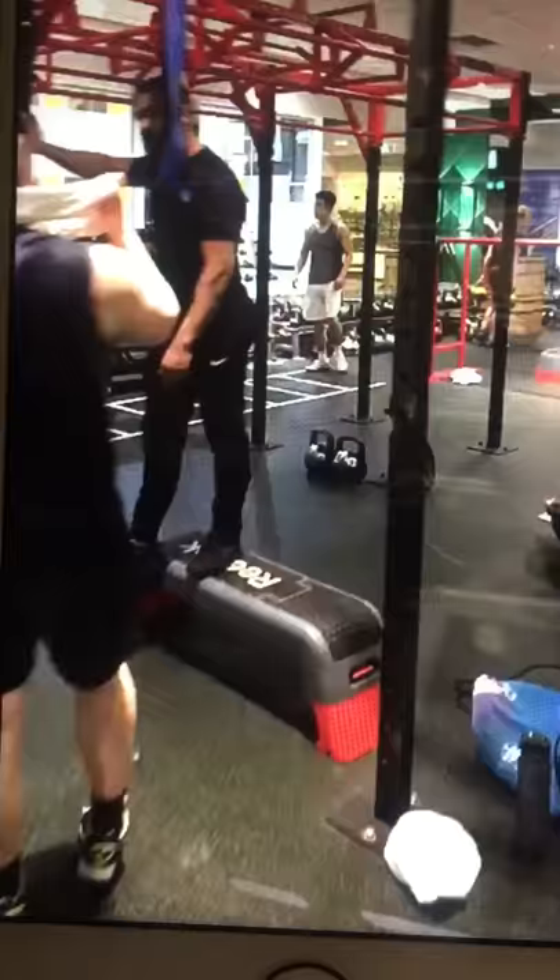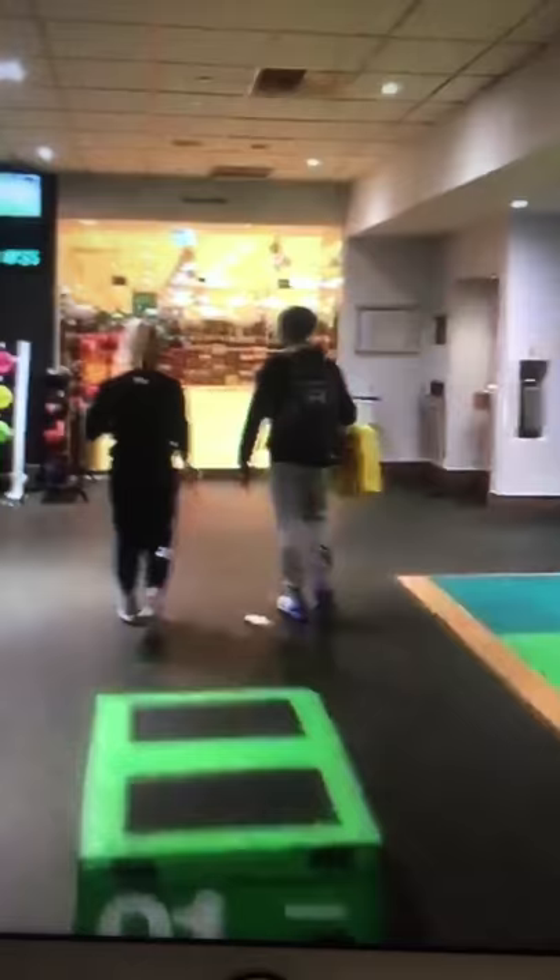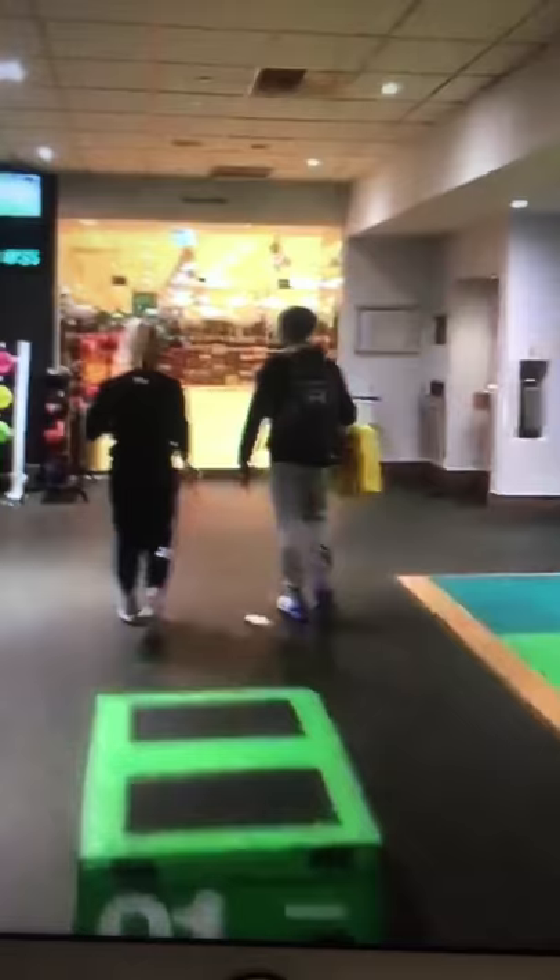Look how damn big the spin studio is. Back to the functional training zone — at the other end of the functional training zone, there's a group fitness room, one of two. And then right next to the group fitness room, you've got a full-size swimming pool.